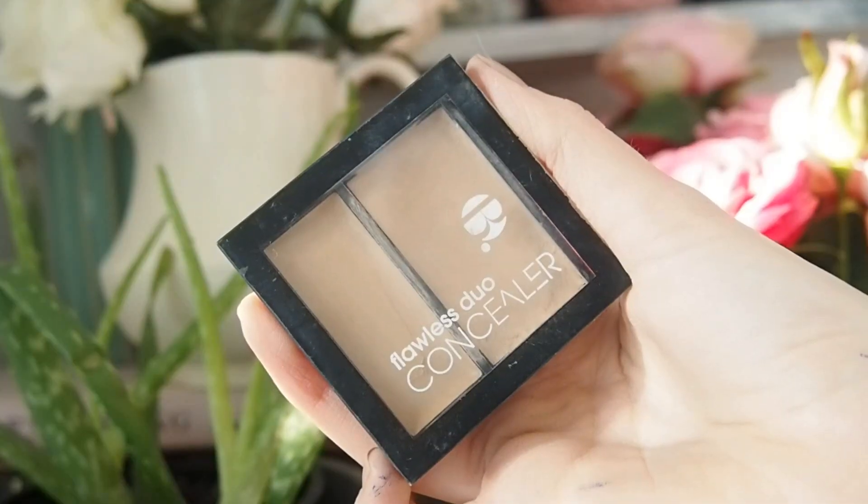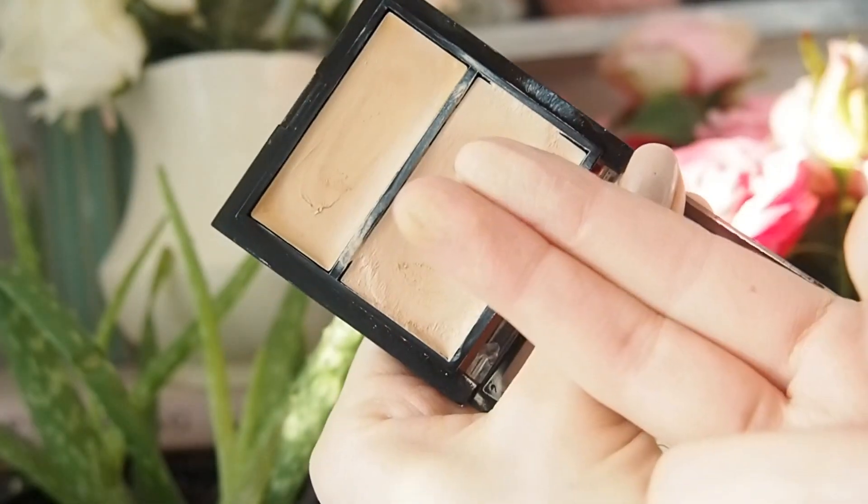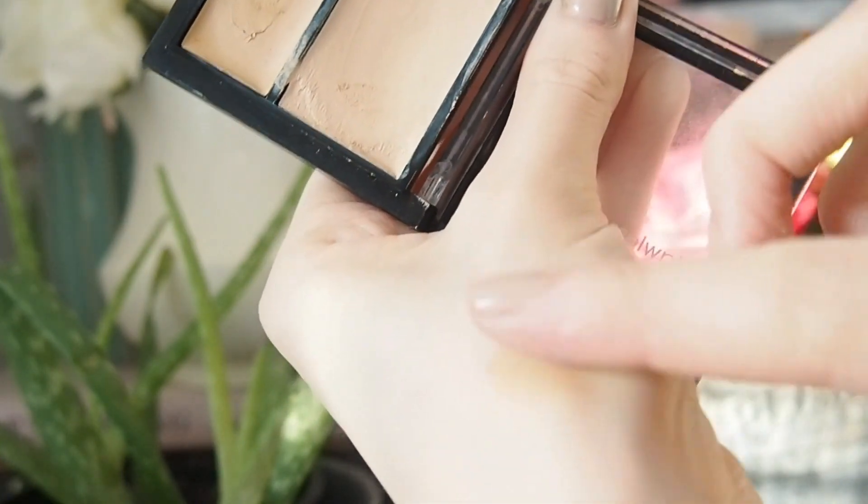Those concealers I'd use under my eyes, set with a powder — once set they don't crease, smudge, and last well. I also want to shout out the Bee Flawless Duo Concealer. If you want something similar to the Laura Mercier Secret Camouflage, something you can use with a tiny brush to micro-conceal blemishes, carve out brows, or neaten a bold lip, this is really full coverage and comes in a good variety of shades.